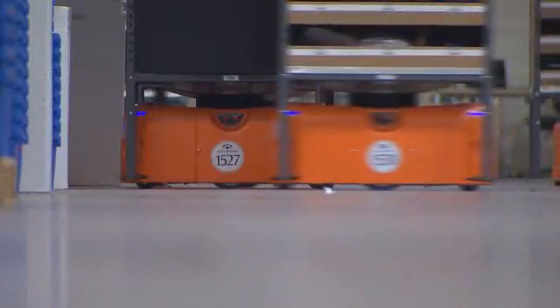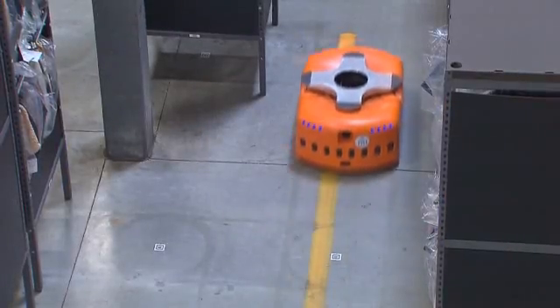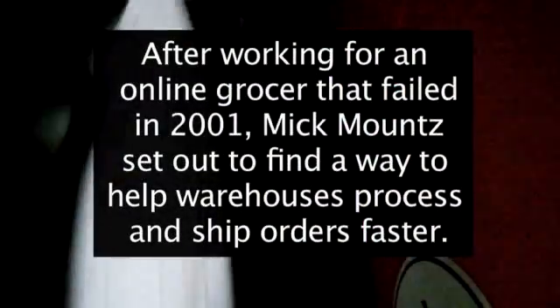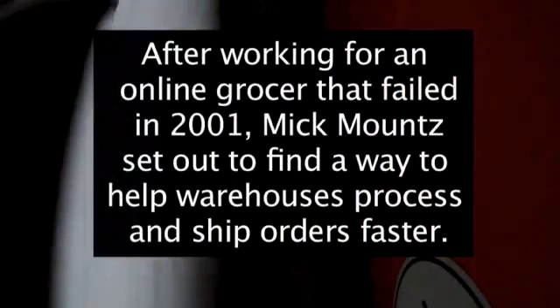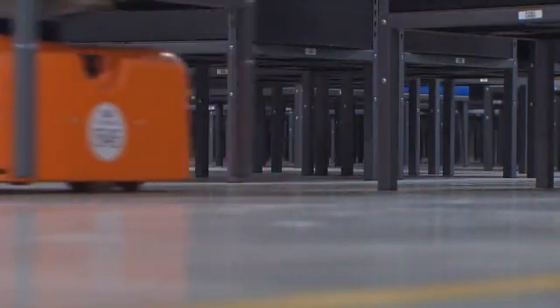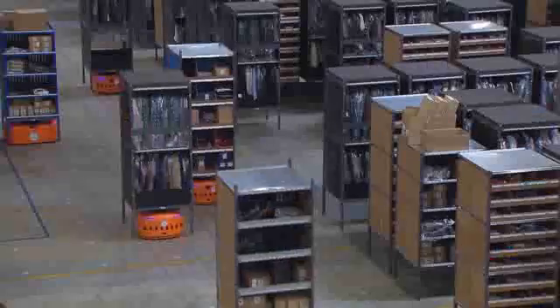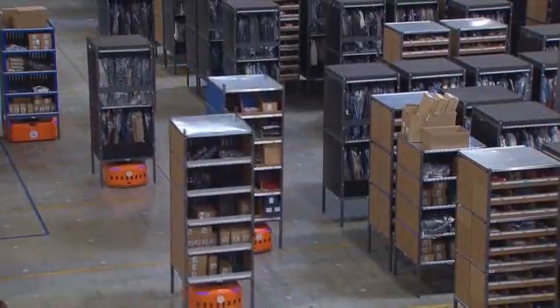Their formal name is Mobile Robotic Drive Unit, but more affectionately known as the BOTS. It occurred to me through a series of brainstorming exercises that, what if the inventory could actually walk and talk? That quickly led to the notion of mobile robots carrying mobile shelving and really just setting the inventory free.